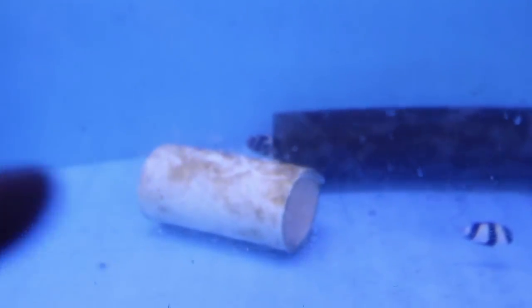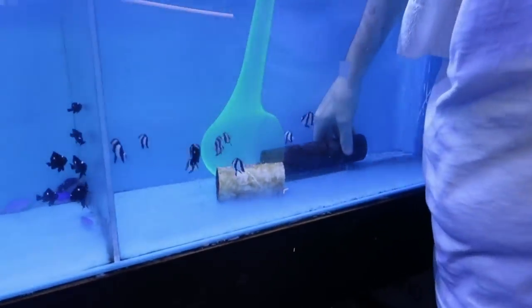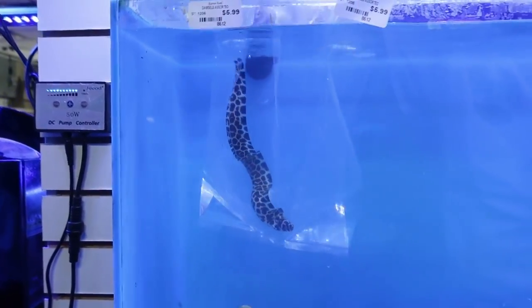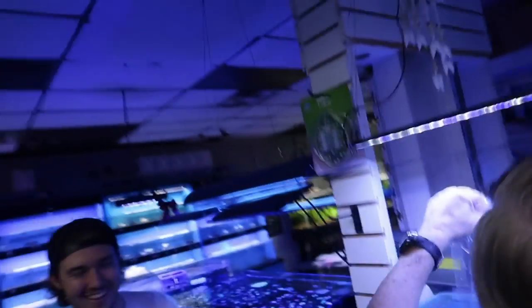We just walked up to Barrier Reef and they just got a shipment — they got this sick eel. It looks like a zebra. It's called a tesalata eel. He's about a foot long. That's his head right there and his tail is right there. The camera is going to die so we're just gonna bag this thing up right now, head home, and put this thing in the tank.